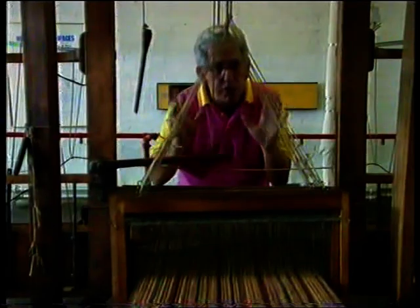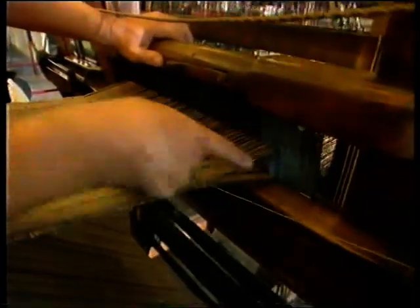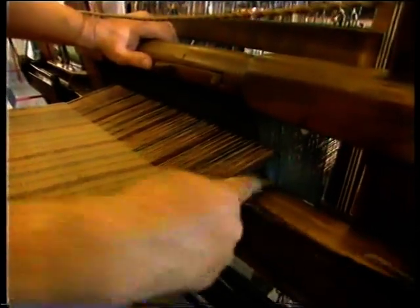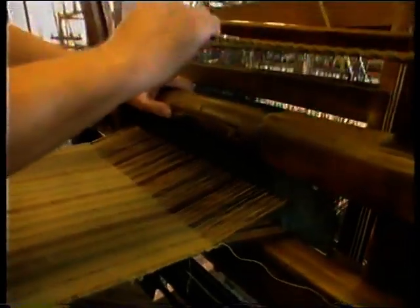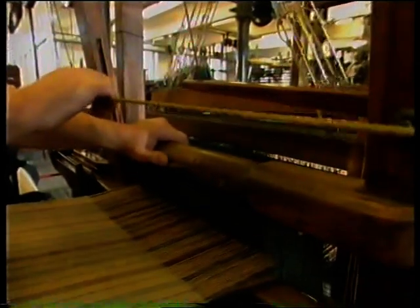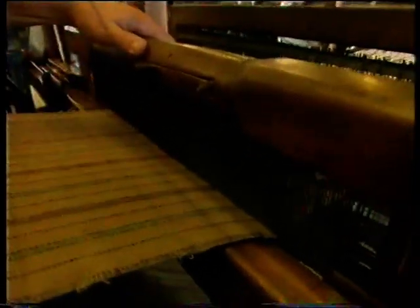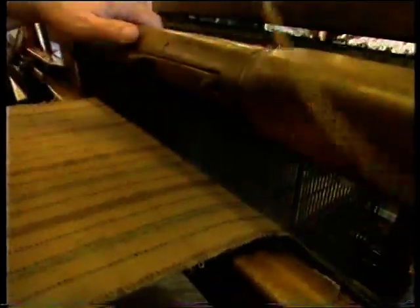So what you have to do is three things — just three things. First is the shedding: making this tunnel between the warps. Depending on the pattern you're weaving, various groups of warp threads are pulled up or down, trapping the weft between them. Second is the picking: you have to yank on this piece of string to throw the shuttle across. And third is the beat-up: you pull this to yank the weft up against the rest of the cloth. So it's shedding, picking and beat-up.